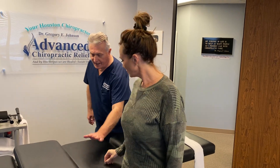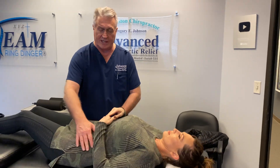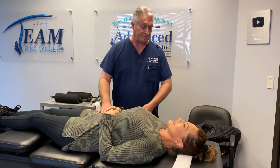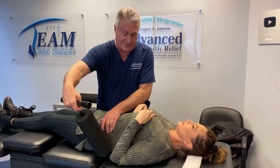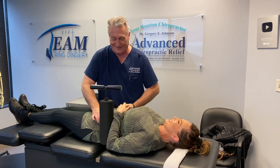Go ahead and lay on your back with your pelvis right here. Now Neely has a unique situation — she has a regular chiropractor she sees closer to where she lives, and they do a pretty good job for her. She comes here really for this specialized adjusting. That's why you come here to get the Ring Dinger, right? Yes sir.